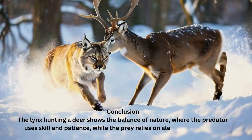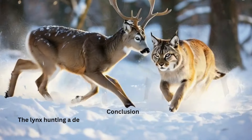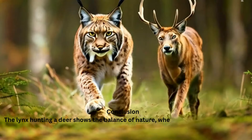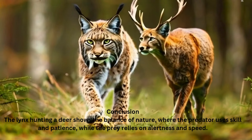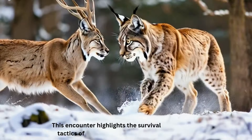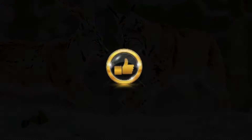Conclusion. The lynx hunting a deer shows the balance of nature, where the predator uses skill and patience, while the prey relies on alertness and speed. This encounter highlights the survival tactics of both animals in the wild.